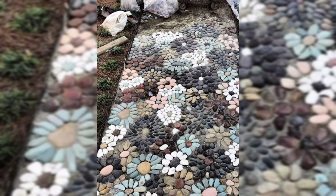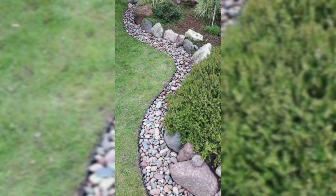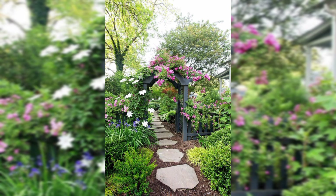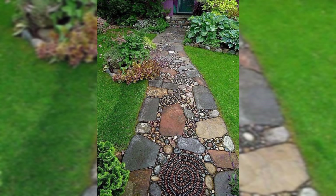Now that we have transformed your stones into charming works of art, the next step is figuring out where to showcase them. Start by exploring your garden and look for spots that could use a touch of personality. Maybe it's that empty corner near the fence or the space around your favorite flower. Trust your instincts — there is no wrong place for your stone buddies.